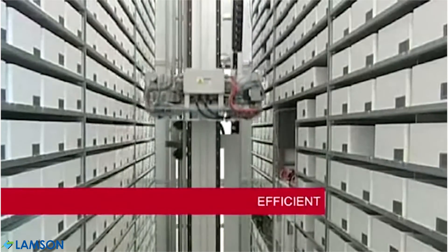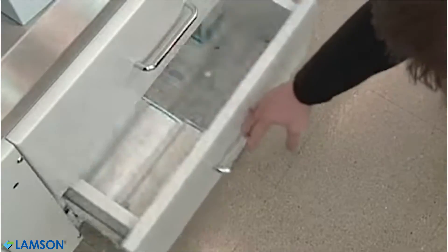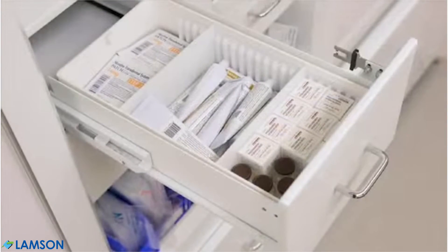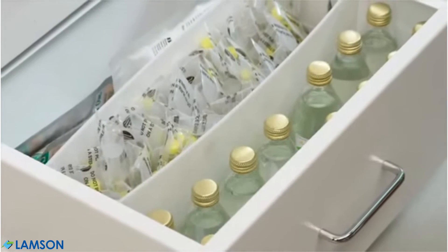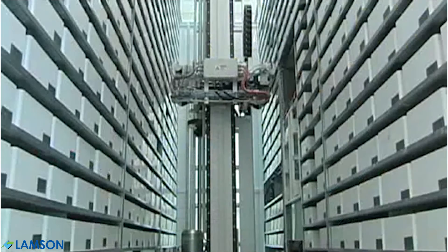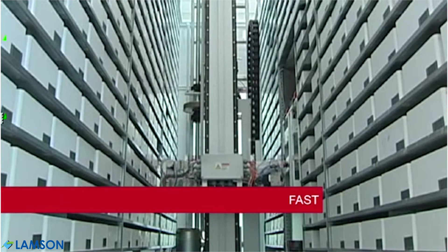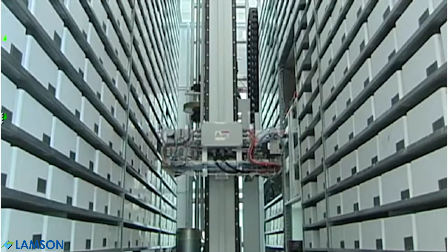High-density storage maximizes available space, accommodating standard boxes, syringes, and other non-patient-specific medications, as well as larger items such as IV bags and bottles. The high-speed robot queues bins, allowing technicians to pick one item after another at a rate three times faster than a carousel.